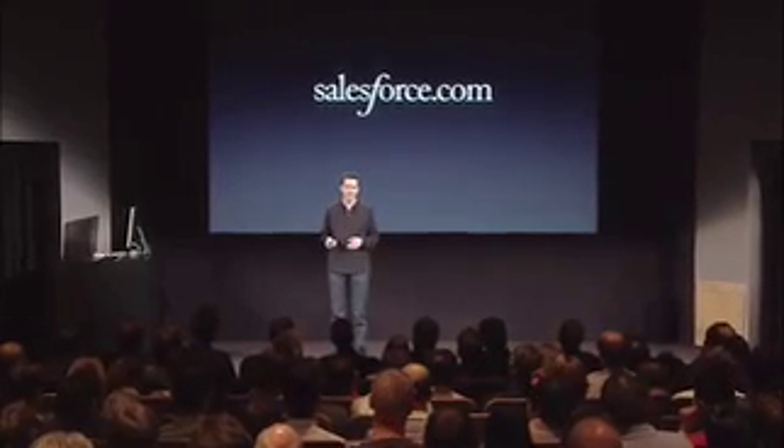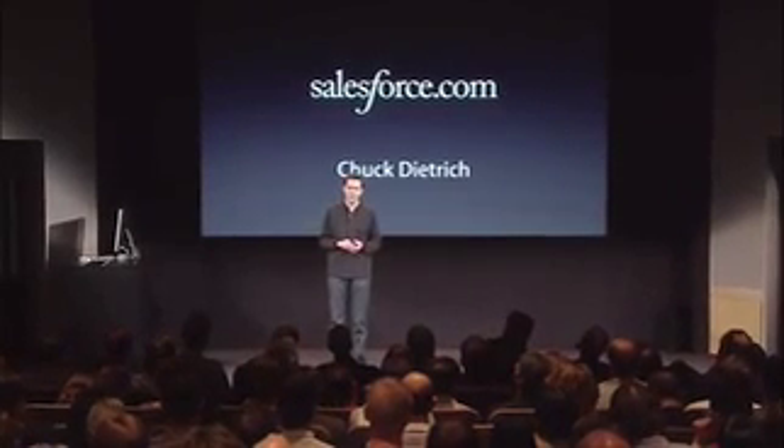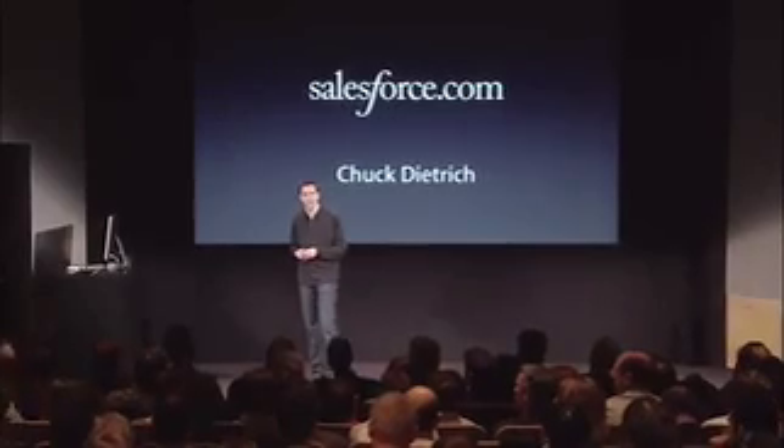Salesforce.com is an innovator. They provide software as a service — in fact, they are the world leader in on-demand CRM services that are both customizable and extensible. I'd like to bring up Chuck Dietrich to talk you through their experiences with the SDK.